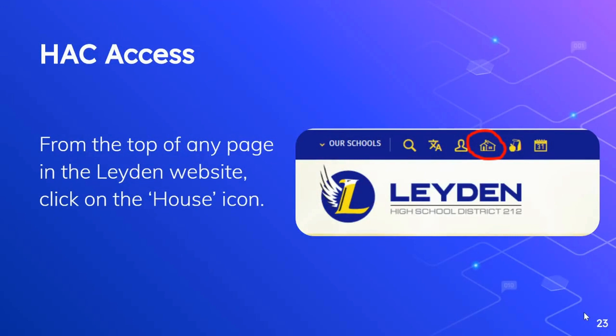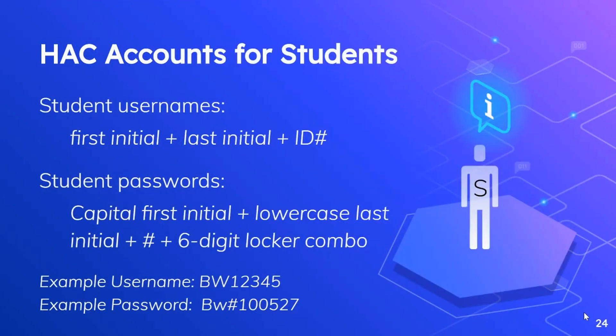To get access to the Home Access Center, simply click on the little house icon from the top of any page in the Leiden website. Students will log in using their username and password. The usernames are the student's first initial, last initial, and ID number — so for example, my username might be BW12345. Student passwords are capital first initial, lowercase last initial, pound sign or hashtag, and the six-digit locker combo. So for example, my password might be capital B, lowercase W, pound sign, 100527 — if my locker combination was 10527.